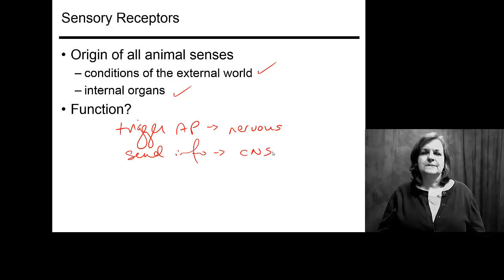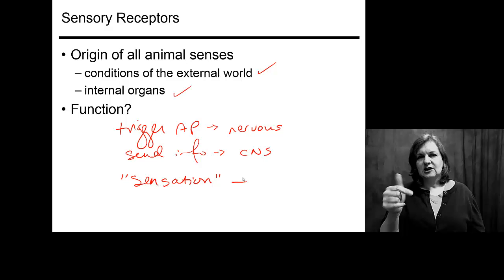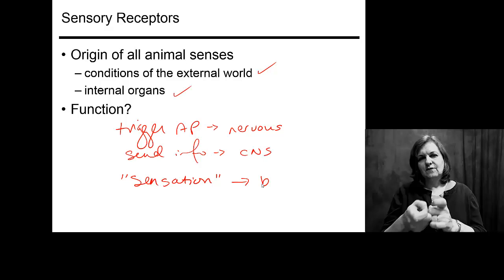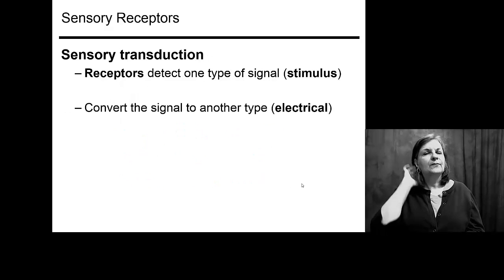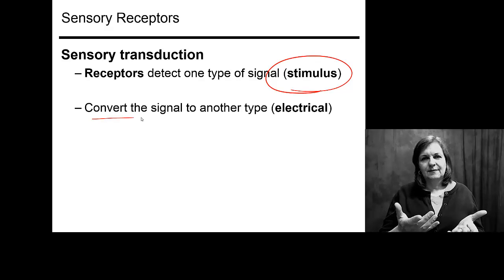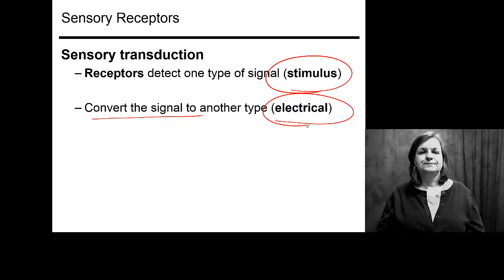The sensation you actually feel or interpret depends entirely on your brain and how it processes that information and receives that particular action potential. The whole process is known as sensory transduction — the idea that a receptor picks up a stimulus, converts it into an electrical signal, and sends it to your brain to process.